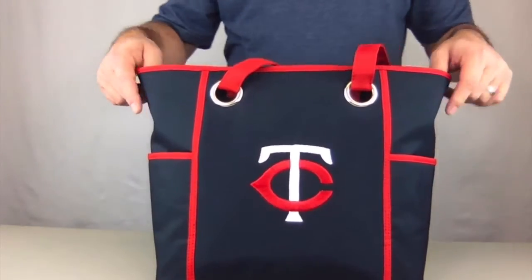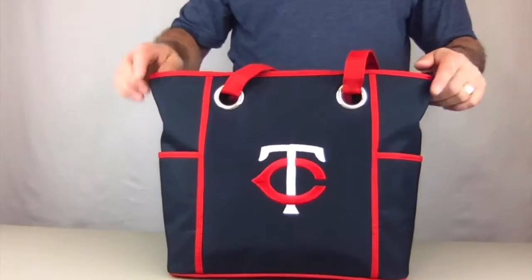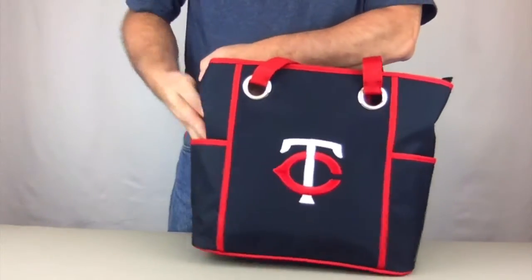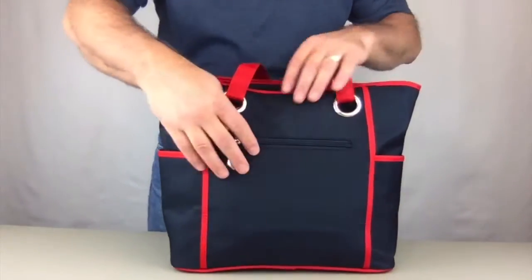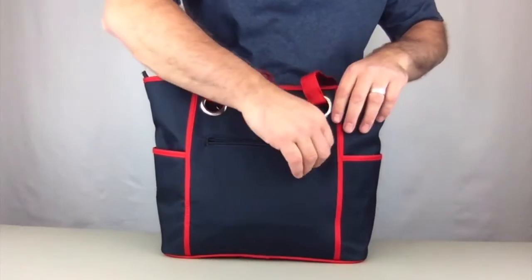It's got a large embroidered logo right in the front. It has two wide straps for carrying over your shoulder. On the outside we have two pockets, one on the left and one on the right.